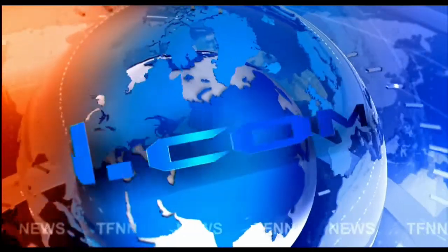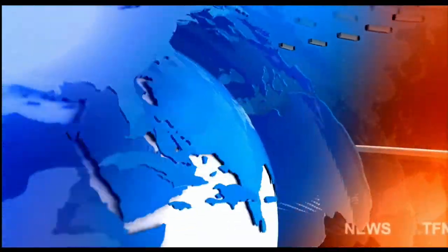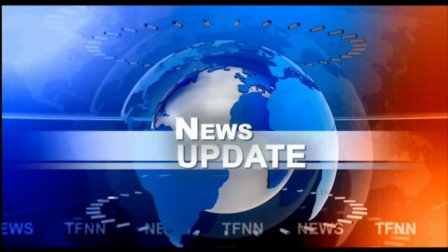TFNN headline news update. Welcome back folks. Dow Industrials finished flat, Nasdaq up 105, S&P up 14. Gold contract up 34, trading at $1793 an ounce. Silver up 56 cents at $23.07 an ounce. Late sweet crude flat.